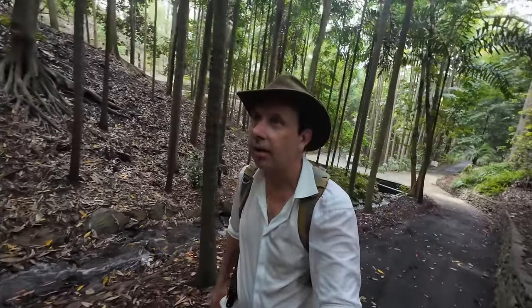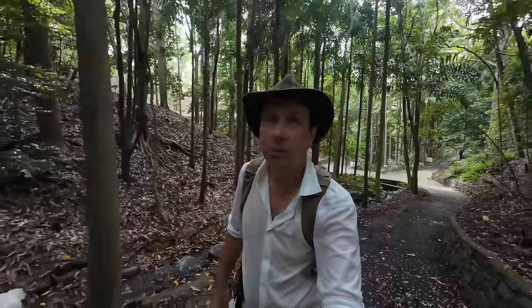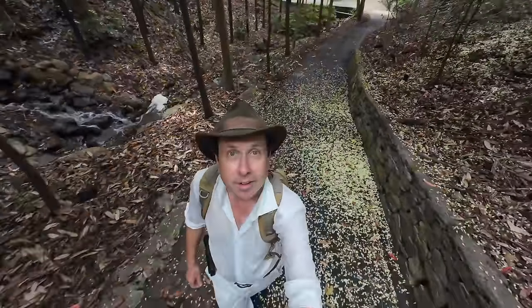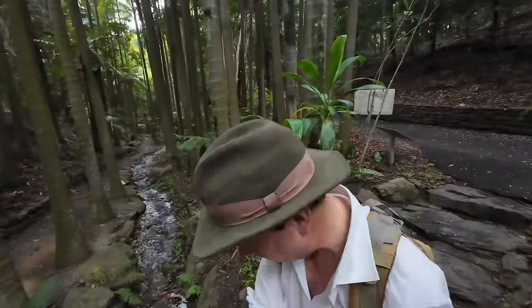It's absolutely beautiful here. What a gorgeous place. It's also Sunday morning, so there's nobody here at the moment. Out there — step down onto the little bridge. Wow.